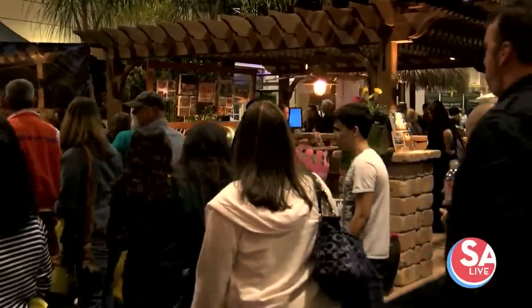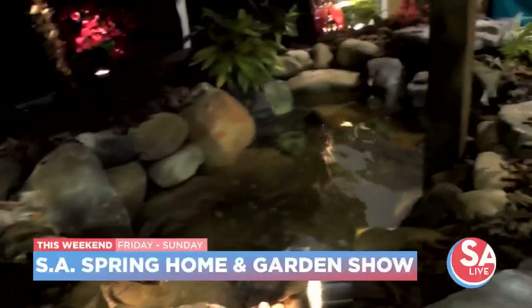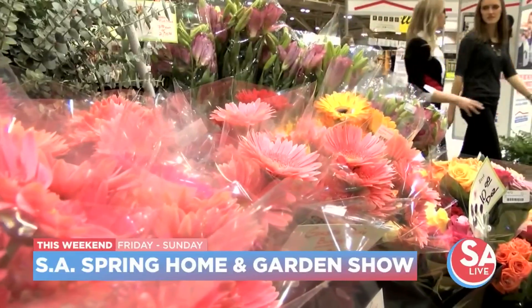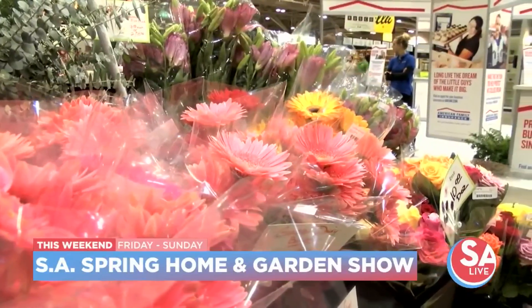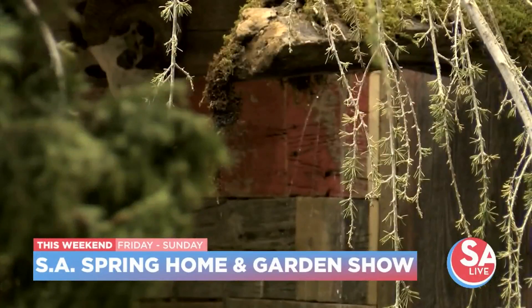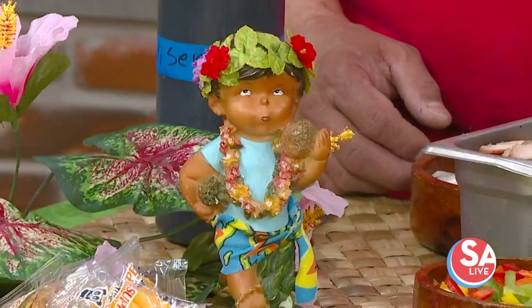The Spring San Antonio Home and Garden Show is just a few days away. The three-day event starts this Friday at the Alamo Dome with remodeling and renovation experts, an expanded kids zone, seminars, workshops, and delicious food. Lots of food, and Aloha Kitchen is going to be there with some tasty Hawaiian fare. Aloha Kitchen owner Renee Park is here along with Chef Jerry Hernandez.